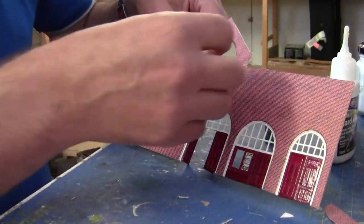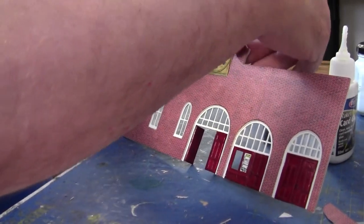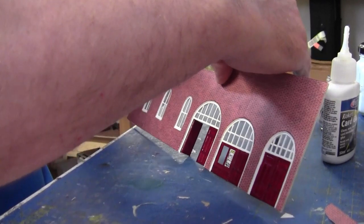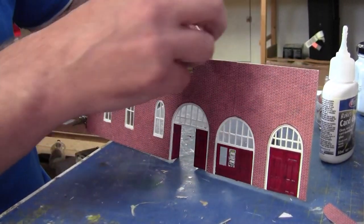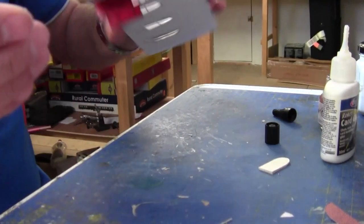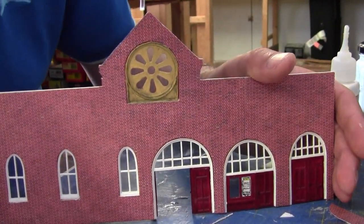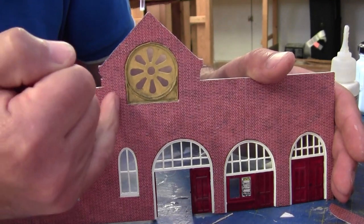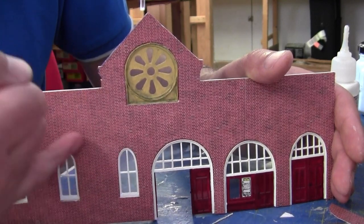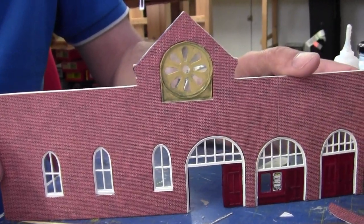I've got the glue in already at the back so I just want to push this in — hopefully it will go in. There we go, it's in. There are other details to go in here: a sandstone ledge will go there, and obviously all the windowsills and arches. But there we have the main entrance wall ready.